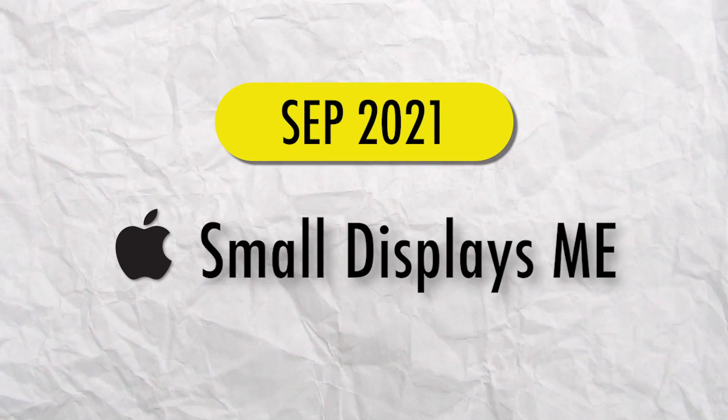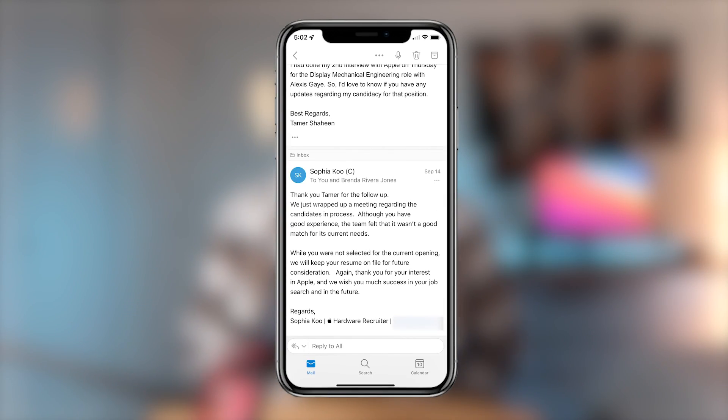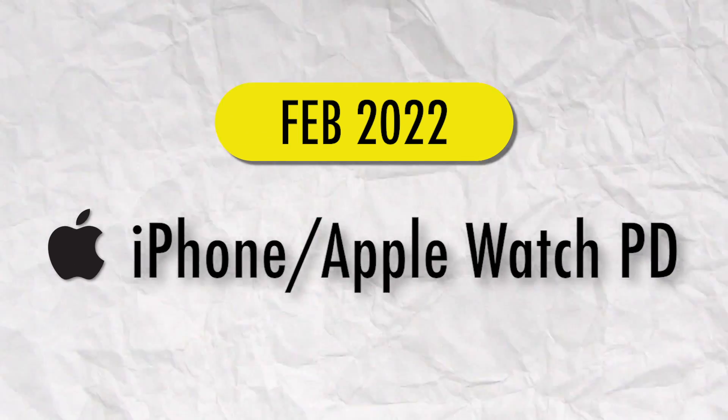Then in September of 2021, I had another full-time interview for a small display mechanical engineering role at Apple, also through a referral. I did a bunch of interviews with different engineers on the team, but it ended up in another rejection. Finally, in February of 2022, a recruiter reached out to me for a full-time iPhone and Apple Watch product design engineering role. I did one interview, but I was actually happily employed at the time — so I rejected them. After all these years of being rejected by them, it felt so good. They rejected me eight times, but I got the pleasure of saying no to them once.